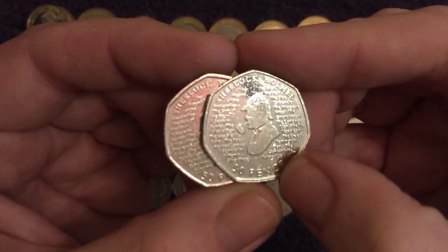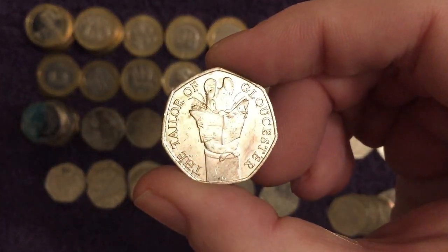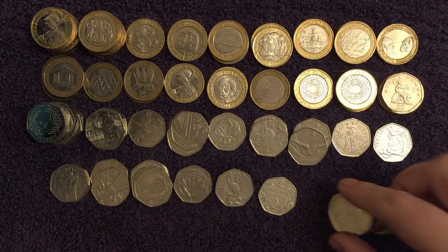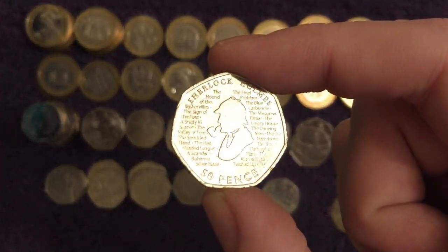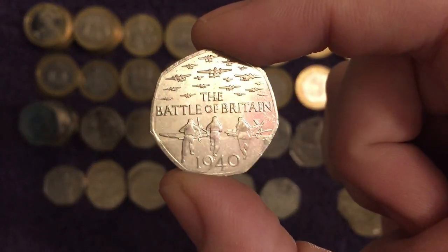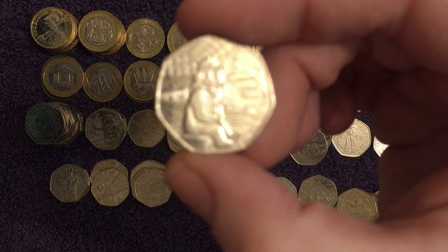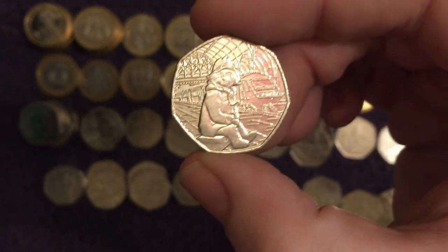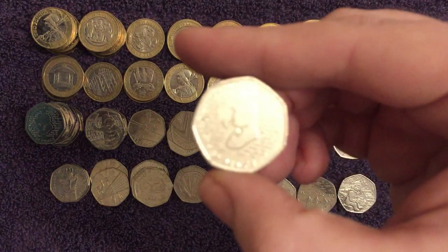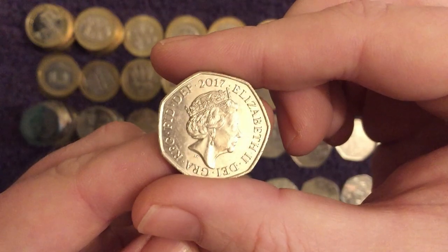There's another couple of Sherlocks. And another Tailor of Gloucester, a little bit grubby that one, we don't mind — again, becoming so hard to find already, considering it's not that low of a mintage. And there's another Sherlock. A Battle of Britain, another coin which is becoming much more tough to find in my opinion. And there we go, finally — Paddington at the Station. All of those Paddington at the Palace, just one station. There's another Sherlock. And another 2017 Shield, presumably — yep.